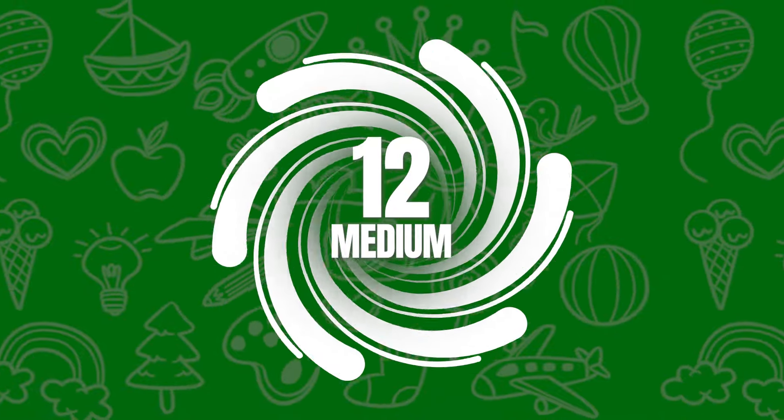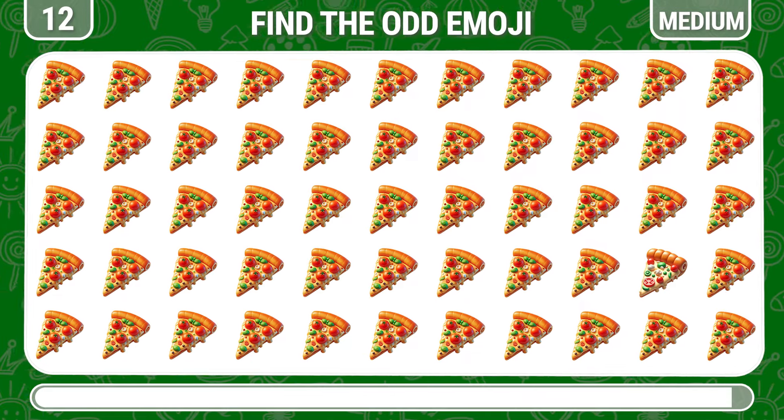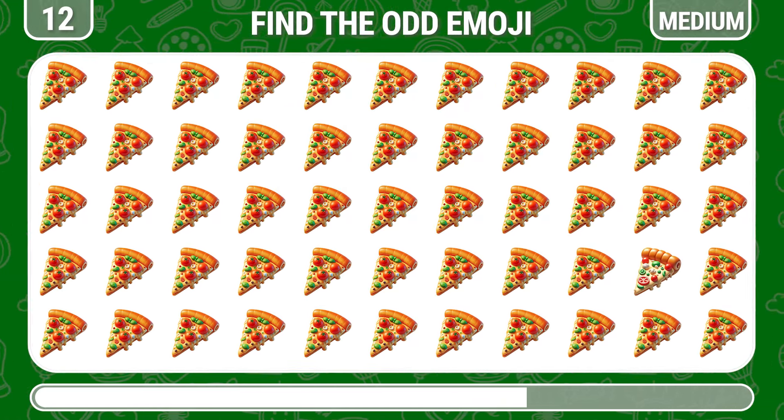Round 12. Can you find the odd pizza piece emoji? Fantastic, there it is.